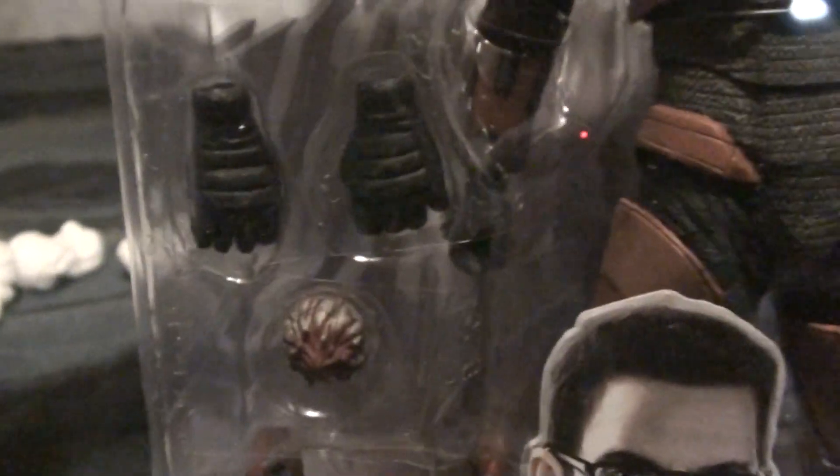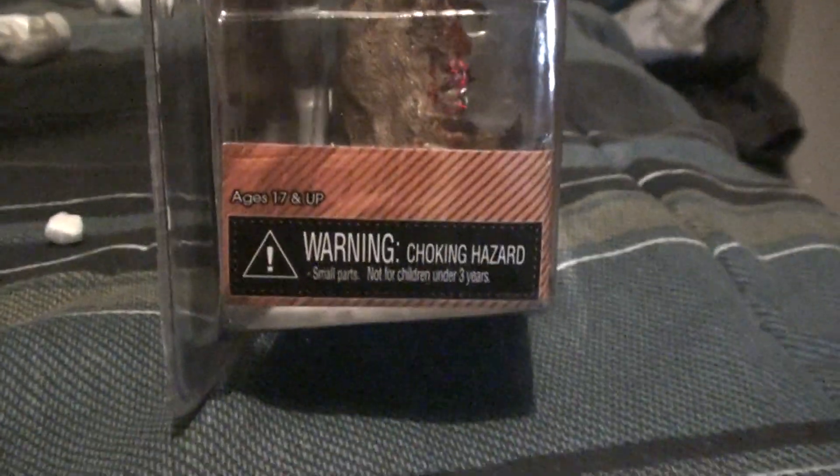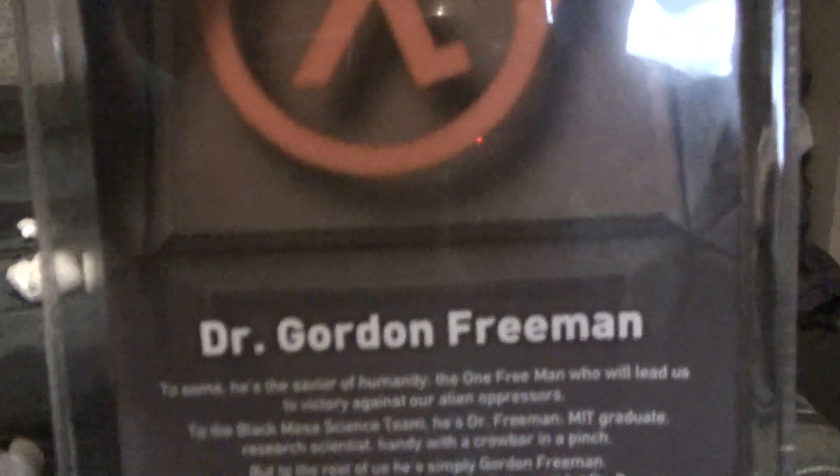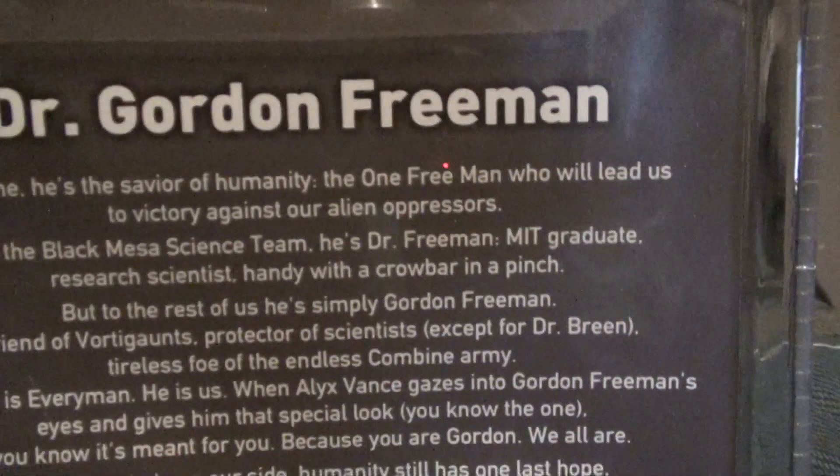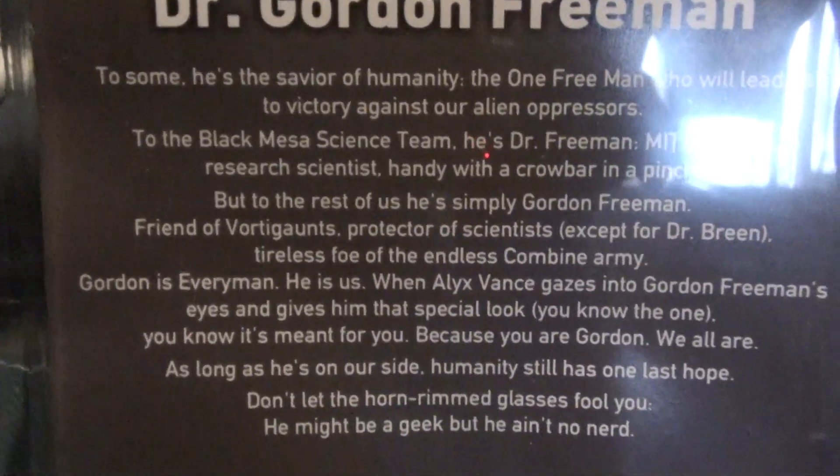It comes with Gordon Freeman, the Crowbar, the Gravity Gun — I actually forget what that's called, that thing right there — a head grab, and a pair of hands. I think it comes with three pairs of hands if I'm not mistaken: the pair he's wearing and then another pair. This is the Gordon Freeman NECA action figure — if you want to pause you can read all this, I'll just go like this so you can check it out.